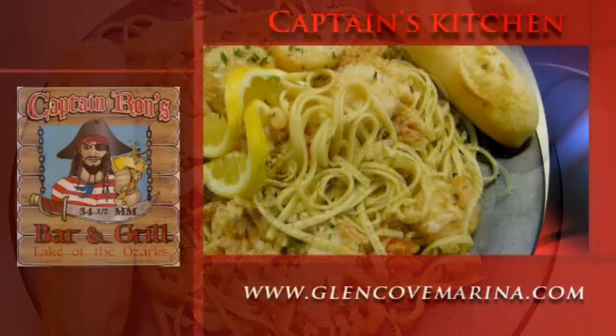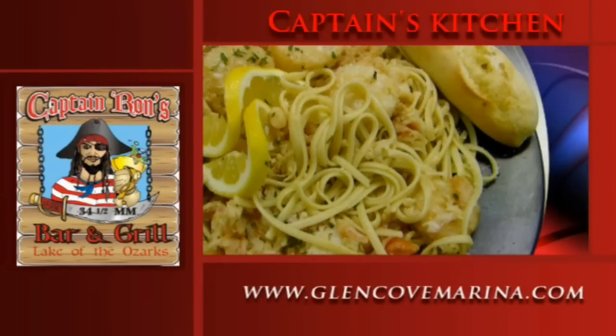All the recipes from Captain's Kitchen can be found online at glencoemarina.com. Thanks for joining us for this episode of Your Hometown Marina — you can catch all the episodes on the Glencoe Marina homepage at glencoemarina.com.